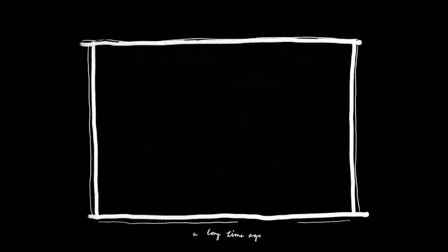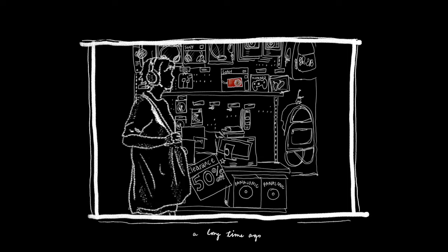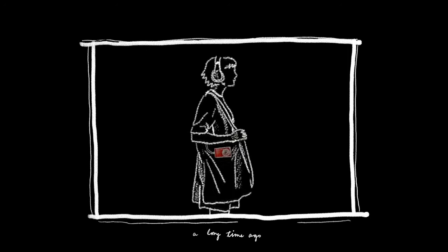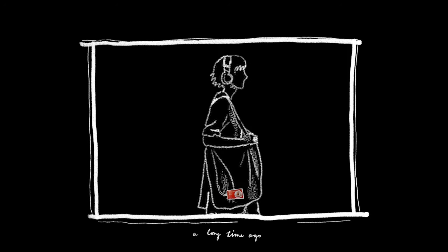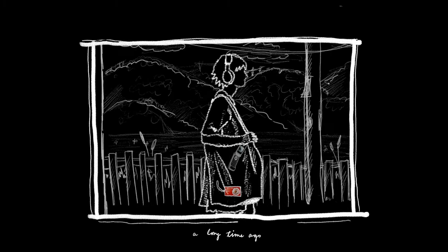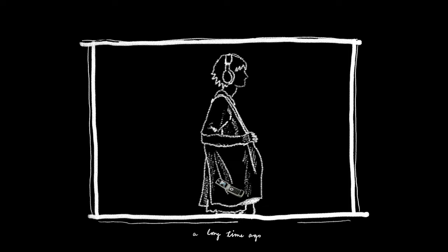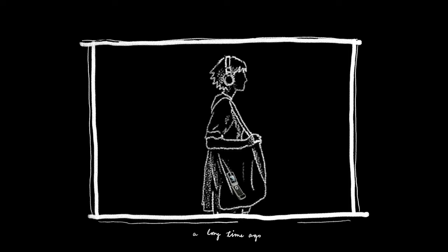In 8th grade, my dad took me to Target to pick out a camera. I went home with a brand new cherry red Sony Cybershot, which perfectly matched my iPod Shuffle. In the following years, the camera on my cell phone surpassed the quality of that little Cybershot, and it was abandoned in a dresser drawer. I have no idea where it is today.